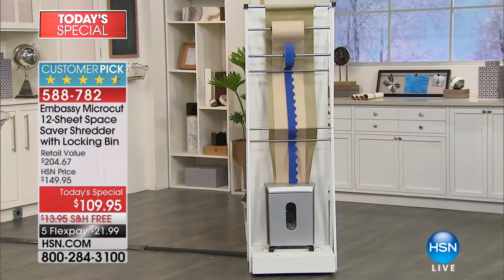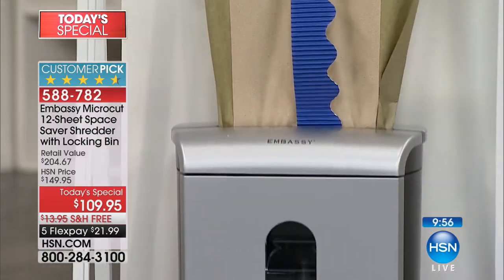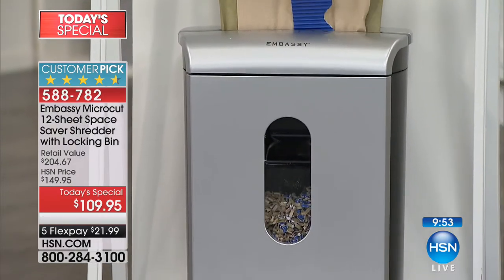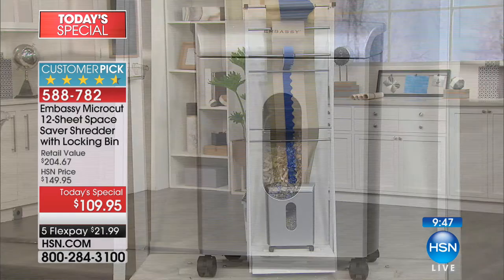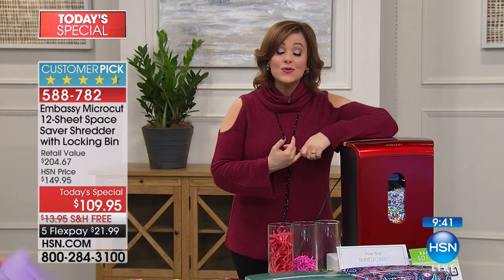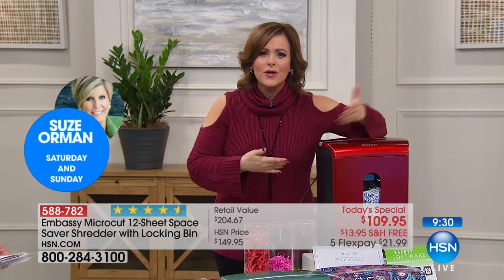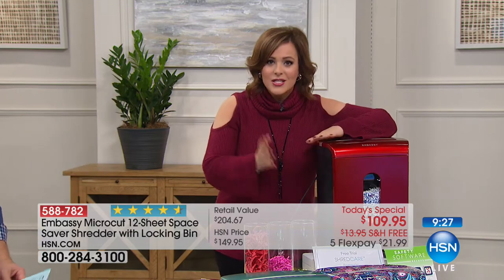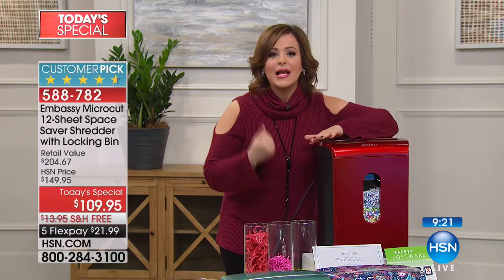One reviewer called the window an 'instant gratification window' — you can just see it all disappear. We've got nine minutes left in this presentation and we're over a third of our quantity gone. Think about what you spend $21 on — you pull out four $20 bills and they just vanish. This is $21 to own one, to start attacking that clutter, take back your space, get rid of that paper mess, and most importantly protect your valuable information.